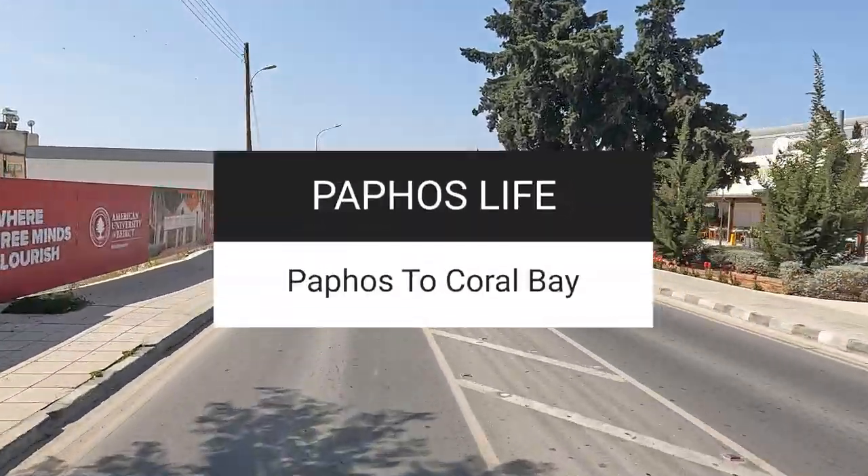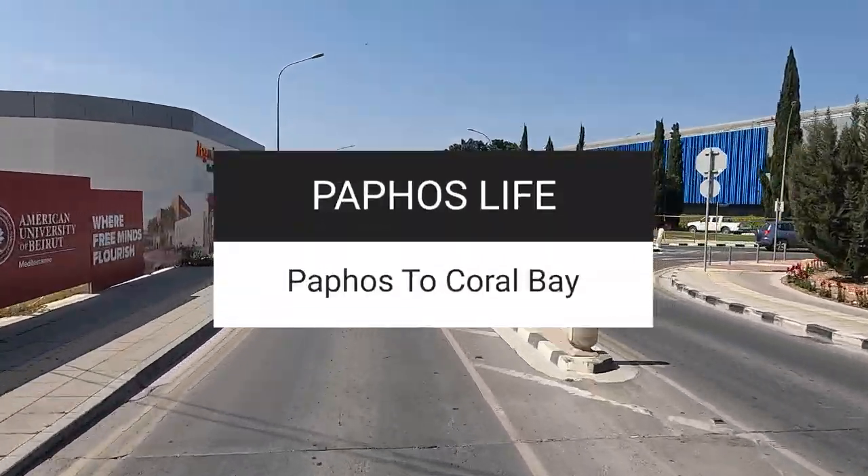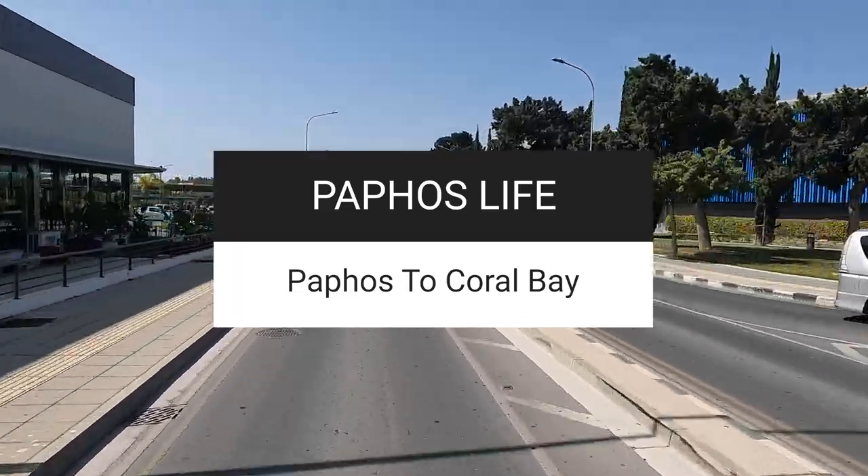Hi, this is Dominic from Pathos Life and today we're driving from Kings Avenue Mall in Paphos all the way to Coral Bay.